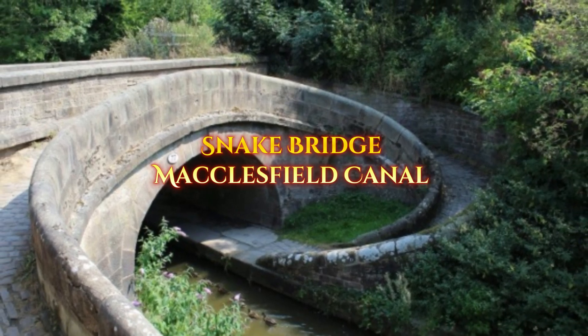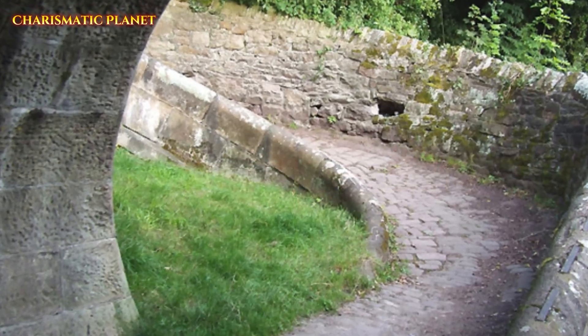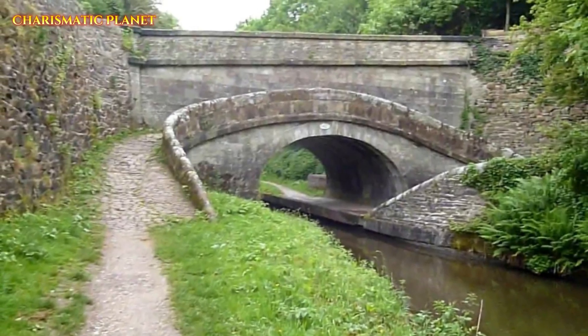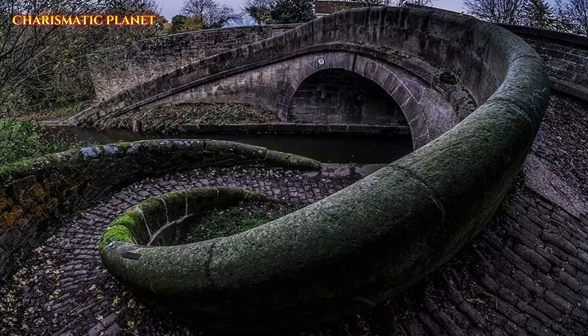Have you ever heard of a Snake Bridge? It's a clever bridge built on the Macclesfield Canal in England. This amazing structure, made in 1831, was designed to make life easier for horses pulling boats. Let's explore how this smart design worked and why it's still fascinating today.